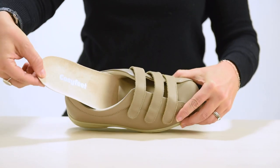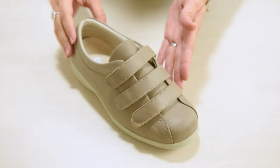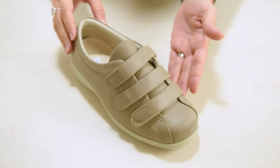Allison comes in our signature extra roomy 6E width fitting for women. It has a removable insole to fit an orthotic, and the extra hidden depth is concealed beneath the sole line so they look like normal shoes.